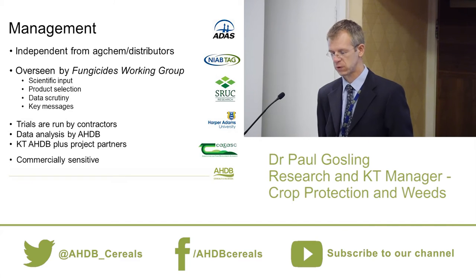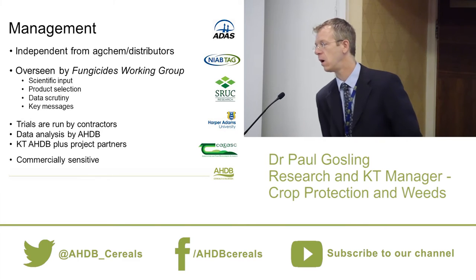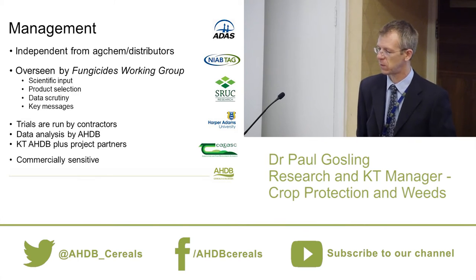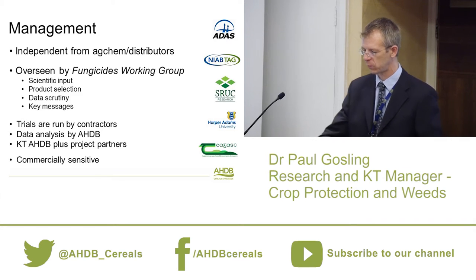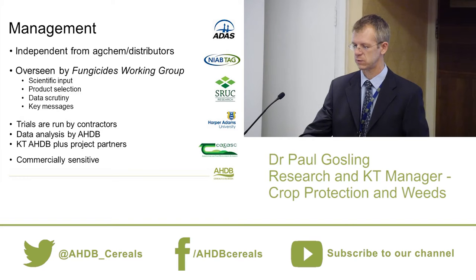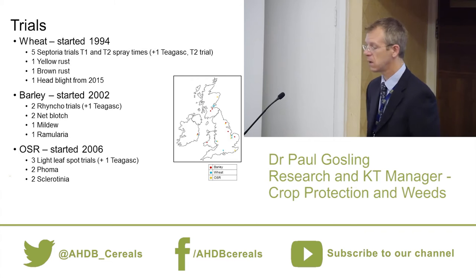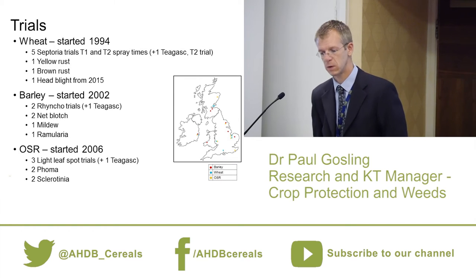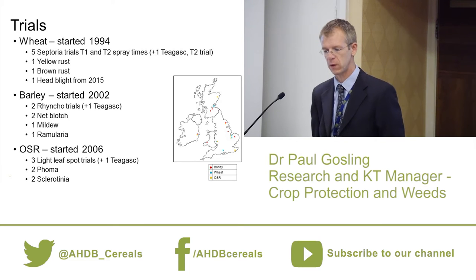This group of projects has been going a long time and has become commercially sensitive. The agrochemical companies recognise it has quite a lot of influence on what growers do. The wheat trials are the longest, going since 1994. We have five septoria trials — just a single application, either a T1 or T2 spray, not a programme. We also collaborate with CHUGUS, who run a trial on our behalf using their money and our protocol.